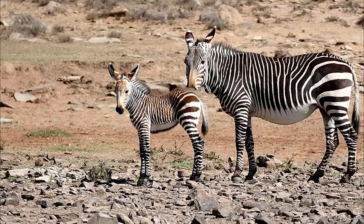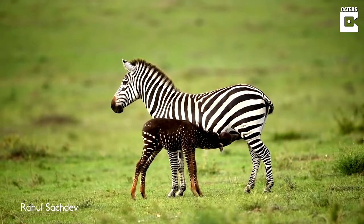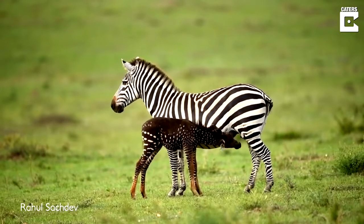Baby zebras are supposed to be born with stripes. A few days ago, a baby zebra was born in Kenya with brown skin and white spots. But it's special.